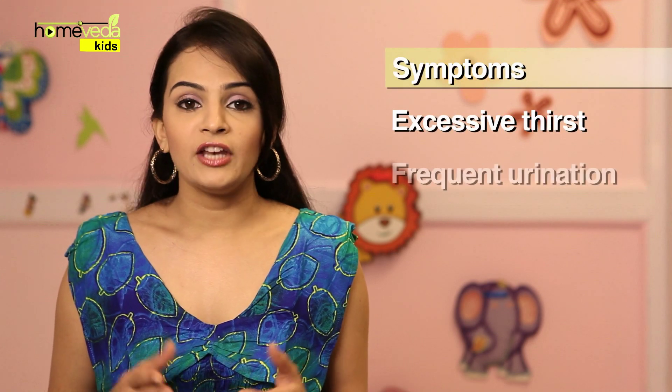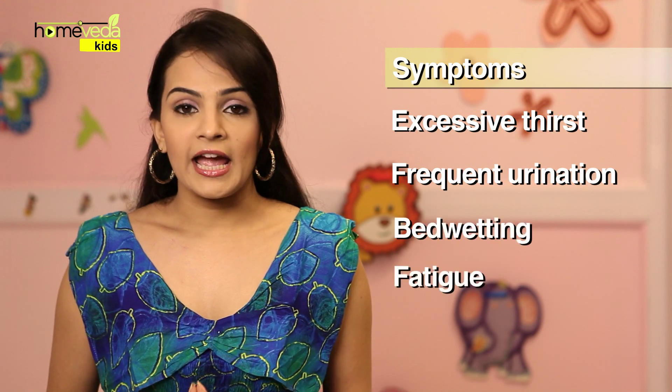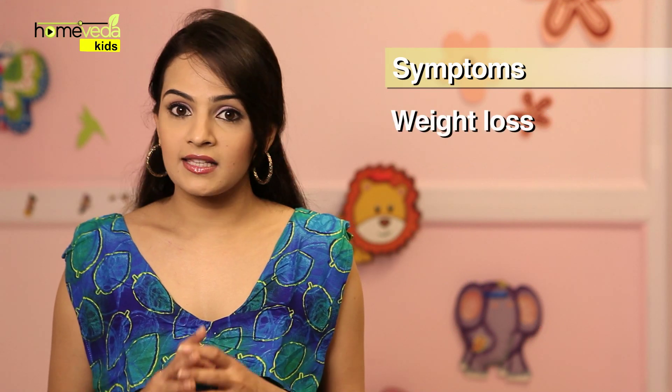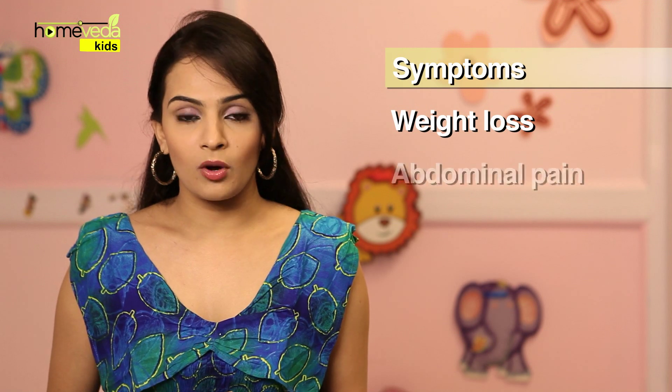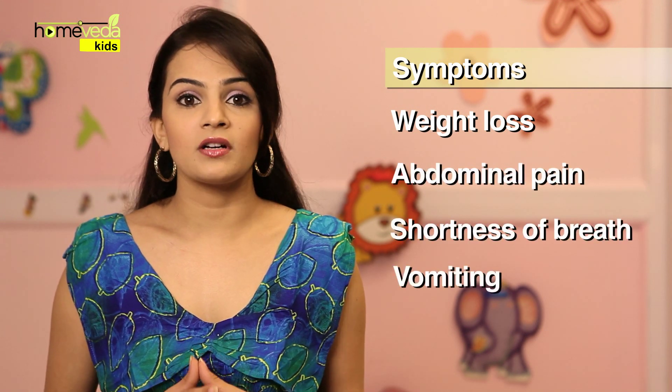Children suffering from this condition will develop excessive thirst and urinate frequently. Bed wetting, fatigue, and blurred vision are also some common symptoms. There is weight loss, and as the condition worsens, symptoms including abdominal pain, shortness of breath, and vomiting are observed in children.